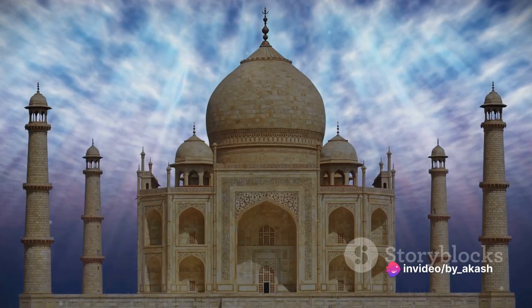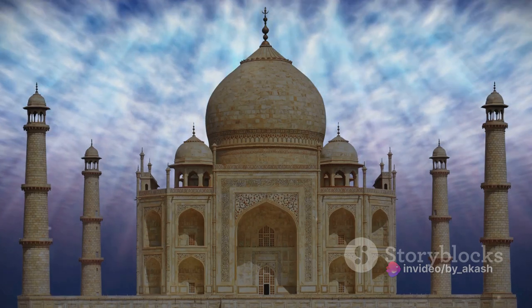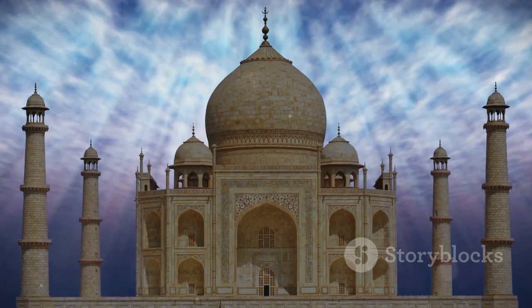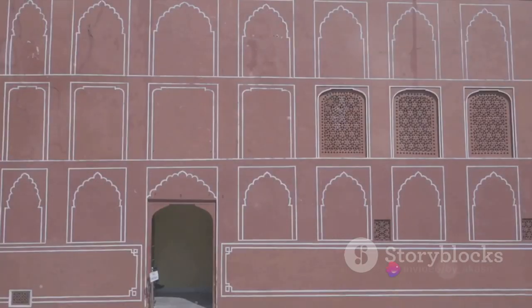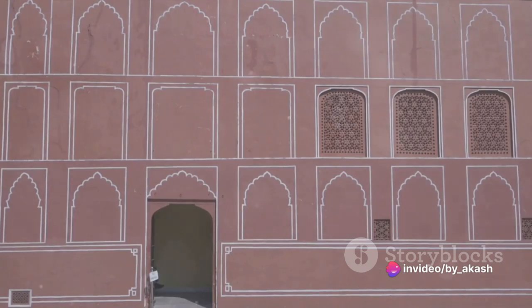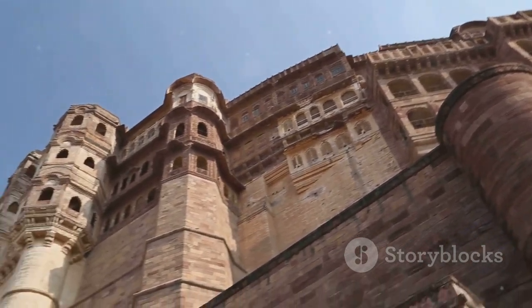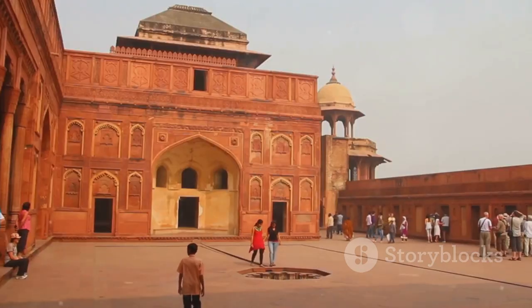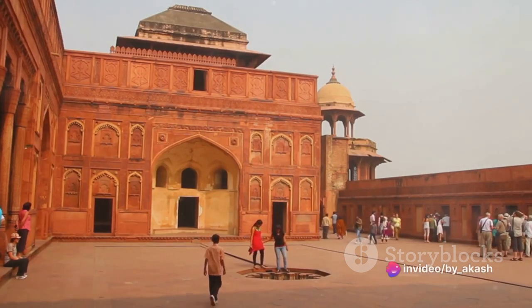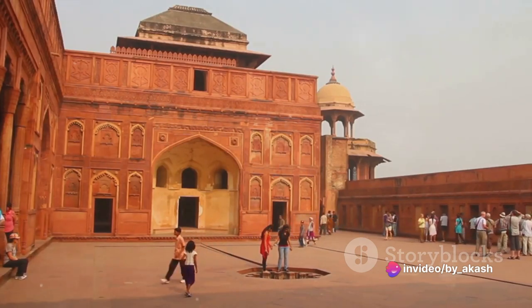This grand structure, a veritable giant red castle, was constructed centuries ago by the Mughal emperor Shah Jahan, the same visionary behind the world-renowned Taj Mahal. The Red Fort is celebrated far and wide for its unique and intricate design, an embodiment of the pinnacle of Mughal creativity. Its imposing red sandstone walls radiate an aura of power and grandeur, drawing in millions from around the globe.